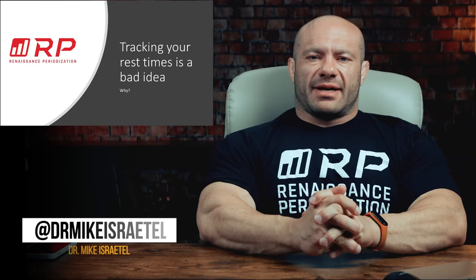Hey folks, Dr. Mike here for Renaissance Periodization. I think tracking your rest times might be a bad idea on the net balance in most cases.